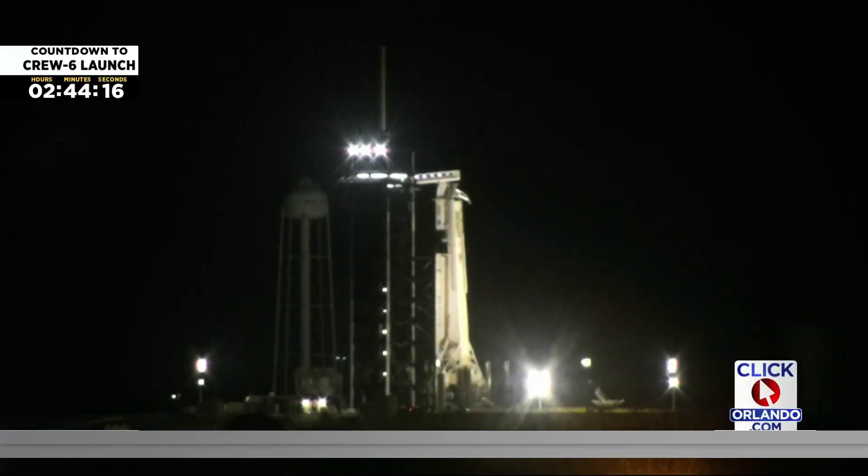Tonight, live pictures from Pad 39A at the Kennedy Space Center as Crew-6 gets ready to head to the International Space Station. SpaceX and NASA are in the last two and a half hours of the countdown, ticking towards 1:45 a.m. liftoff.